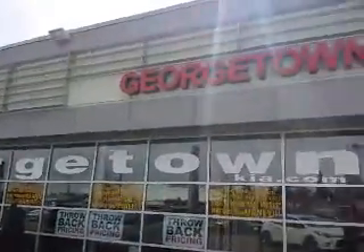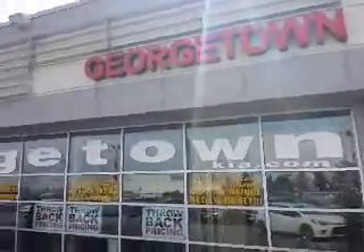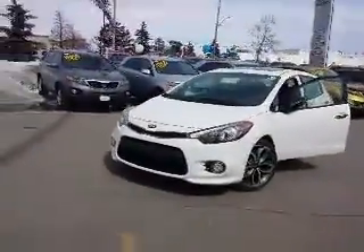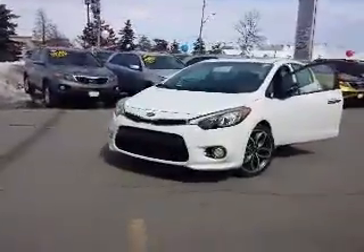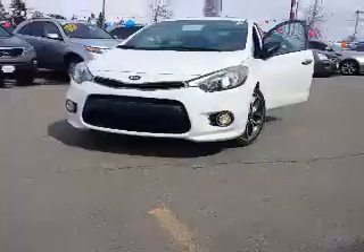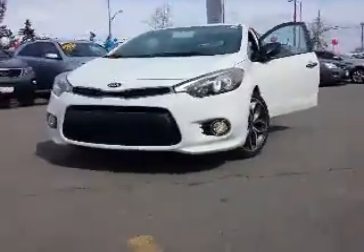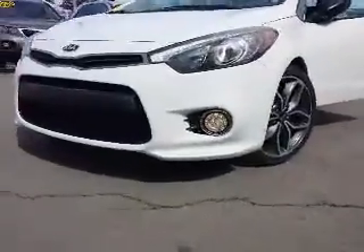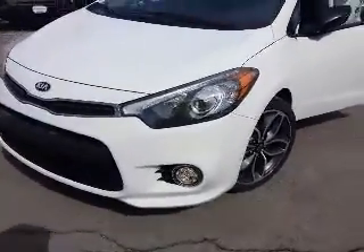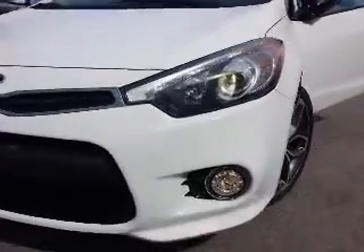It's a gorgeous beautiful morning here at Georgetown Kia — it's cold, don't believe that it's not, it's cold, I'm just fronting. Jack and Michelle, we have the gorgeous Forte 5 SX 1.6 Turbo — 1.6 liter turbo, 201 horsepower Forte 5.